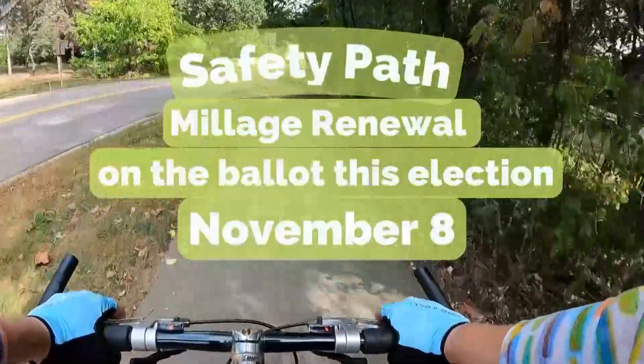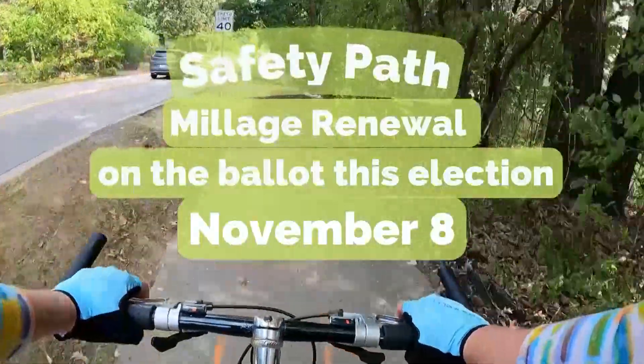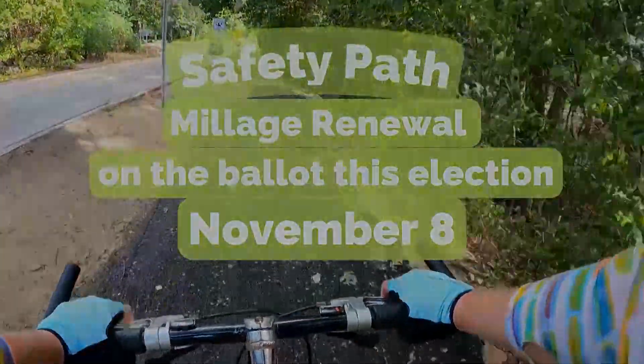As a reminder, there is a Safety Path Millage Renewal on the ballot this November.